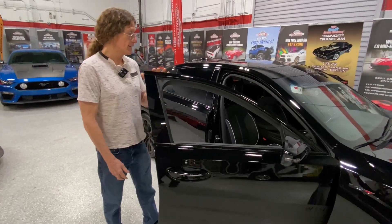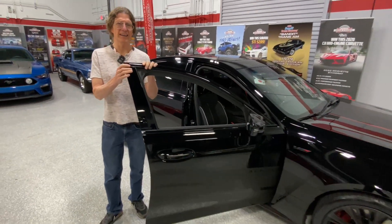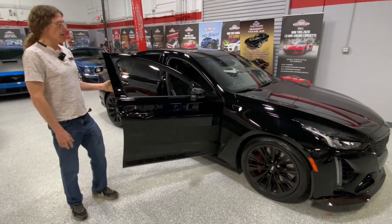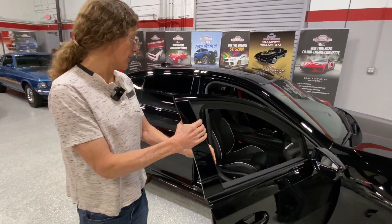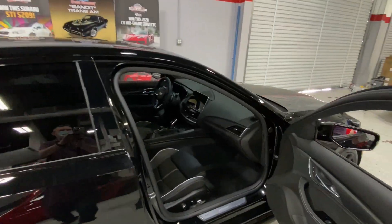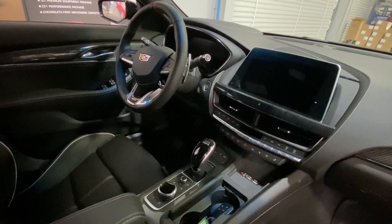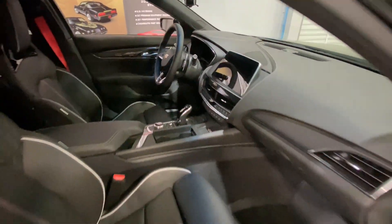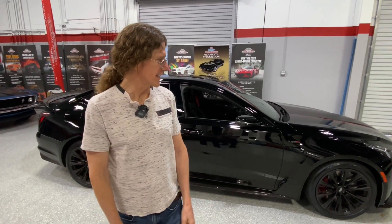And over here — now this is dark tint. CT5-V Blackwing. We know we had the CTS, now they have the CT5 — this is their top-of-the-line performance sedan. This costs $107,000. That's a big screen in a Cadillac. I can't even fathom this is a Cadillac — it's amazing. That's a good door. They don't make Cadillacs like they did. My grandfather owned a Cadillac — way different now. Amazing car. Get your entries for that.